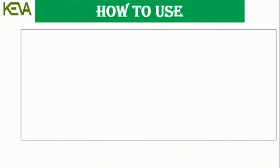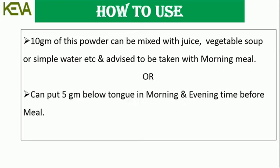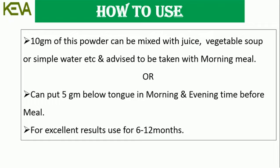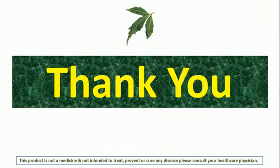How to use: 10g of this powder can be mixed with juice, vegetable soup, or simple water. Advised to be taken with morning meal, or 5g can be placed below the tongue in the morning and evening before meals. For excellent results, use for at least 6–12 months. Safe and well tolerated at the recommended dosage. Thank you.